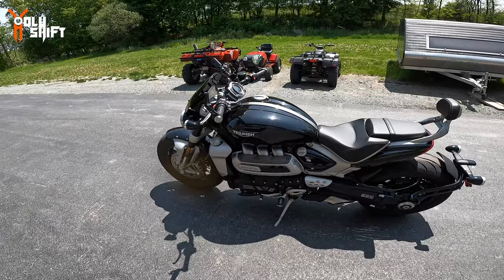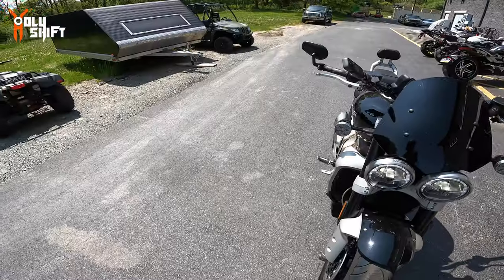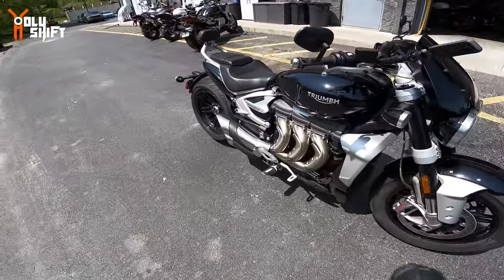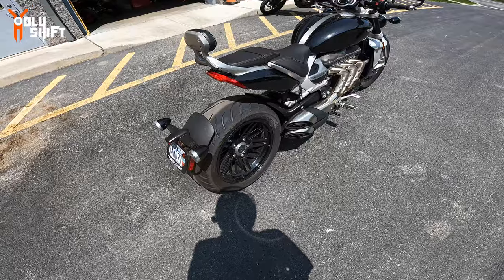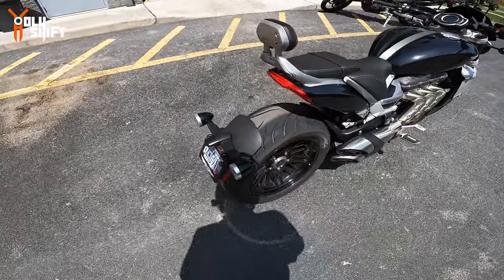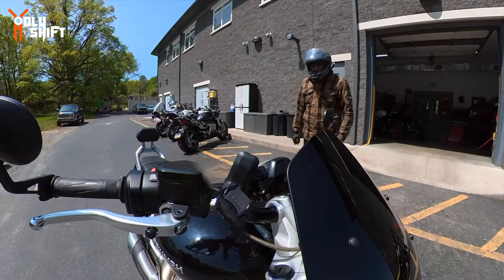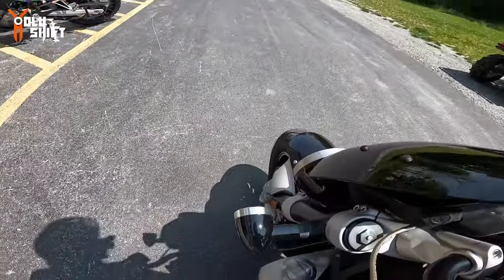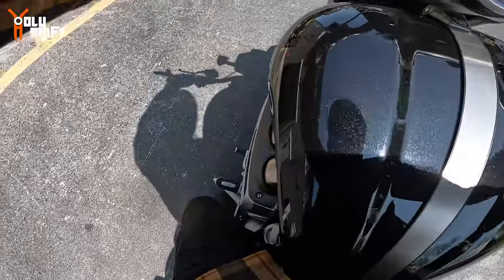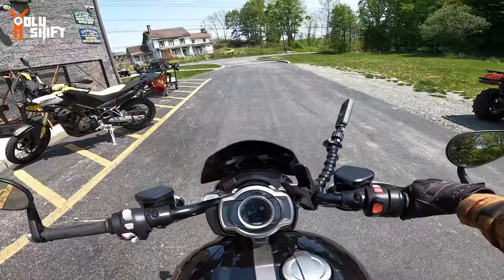It's a three-cylinder — makes sense — and it looks definitely like a triple. Three intakes, three exhausts, swing arm is single-sided, kind of a bagger style. Let's give it a try, let's take it out for a spin. He said, 'Have fun, don't get arrested.' Oh, it sounds nice.